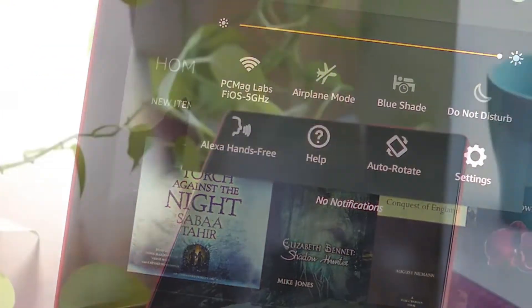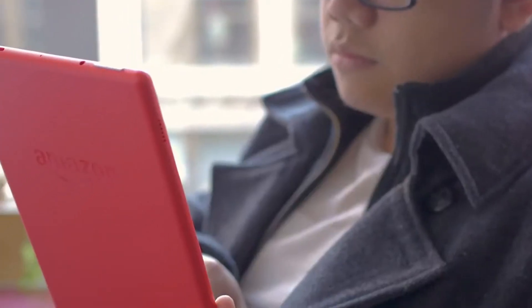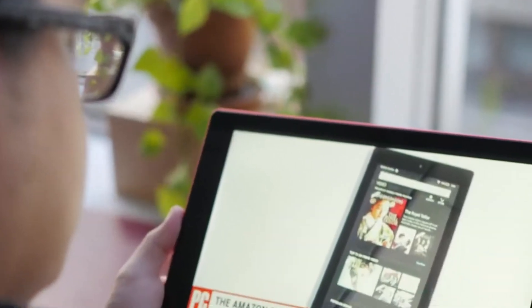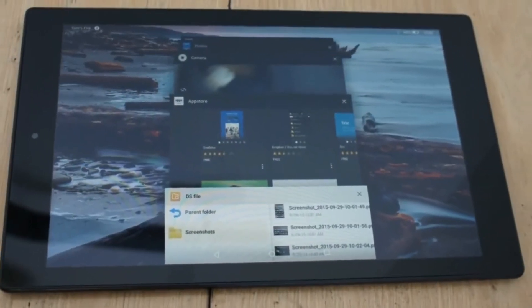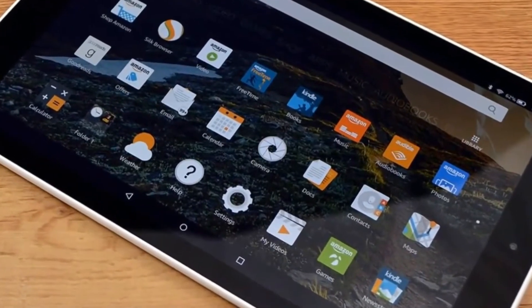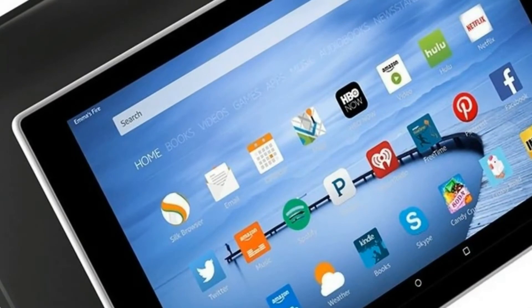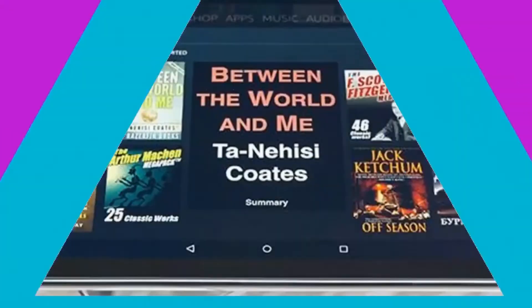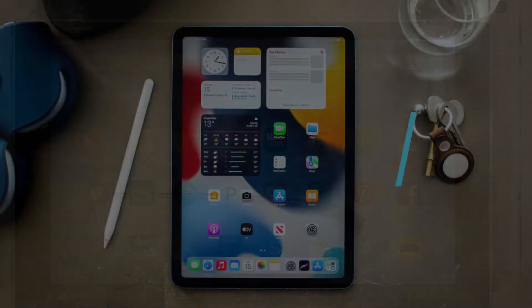It's available with 32GB or 64GB of storage, but it can accommodate microSD cards with up to 512GB of additional capacity. The 10.1-inch touchscreen has a full 1080p high-definition resolution. Around 12 hours of use, or a full day, should be possible on a single charge. The Fire HD 10 is the ideal budget tablet for someone who wants to browse the internet, watch videos, or check email without spending a lot of money, even though it isn't the quickest tablet on the market.